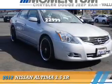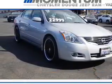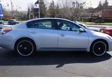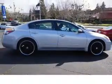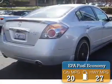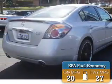Presenting the 2012 Nissan Altima. It's powered by front wheel drive, a 3.5 liter 6 cylinder engine, and a continuously variable transmission. Great fuel efficiency saves you money by requiring fewer trips to the gas station.